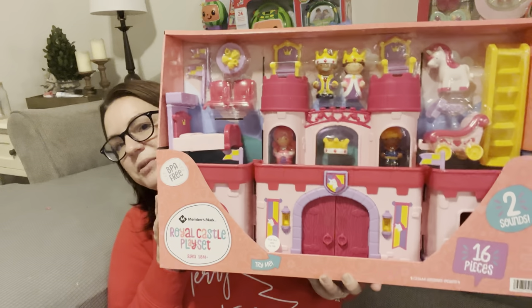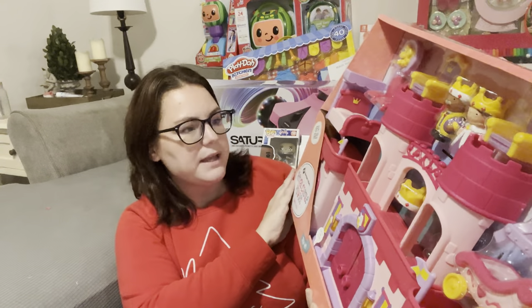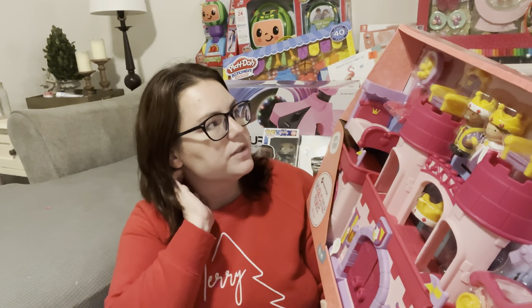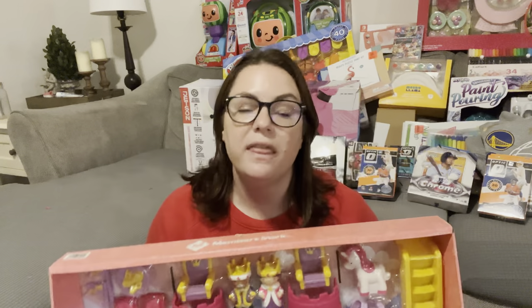I actually got going really early this year with shopping, which is one reason I'm posting this video so early. The other reason is to have ample time to run the giveaway before Christmas. The next thing I got for Finley is this Royal Castle Play Set from Sam's Club — this one was $40. It has a king, a queen, a carriage, a horse, different chairs, and stuff like that. It's pretty similar to a Little People set but a bit cheaper. I wanted to get her this because she's really into playing with Barbies and the Barbie house, but all of that is Kylie's and she's not quite ready for it. So I thought she would enjoy playing with this little set.